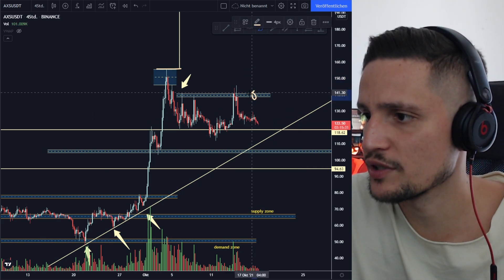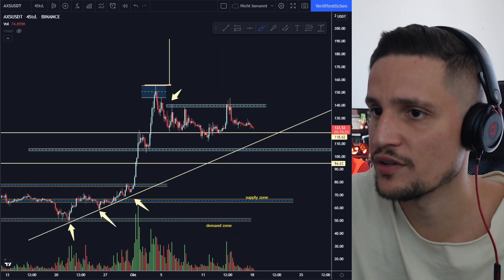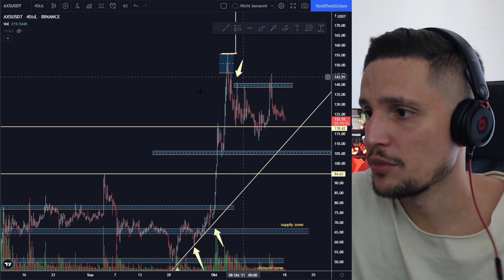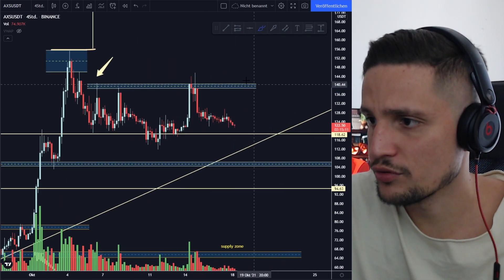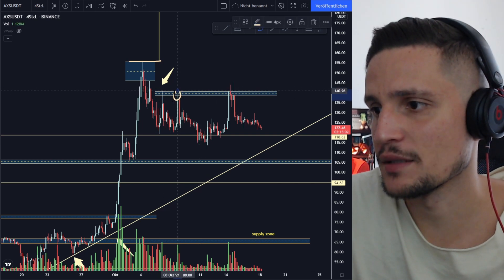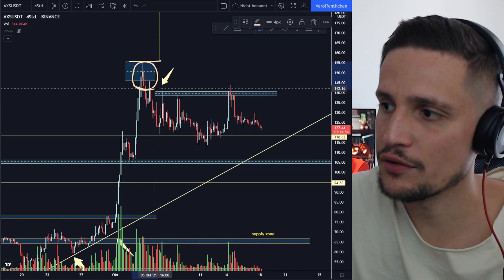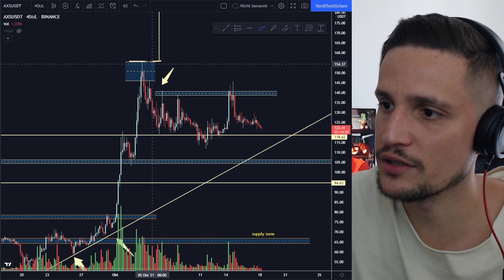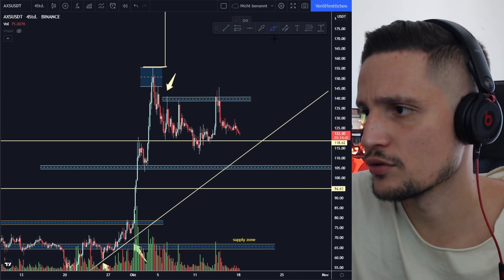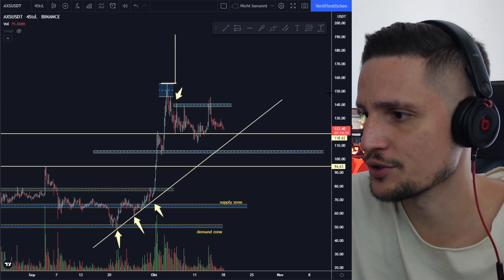From a technical perspective, if we are able to hold the support and retest this resistance around $140 again, the probability is very high that we will see a confirmed breakout, and if we see a confirmed breakout we should be able to retest the top right here at about $155. The more often we retest this resistance, the higher the probability we will break it, because the selling pressure is getting less and less. All the bag holders sitting in this area between $142 and $156 have already had the opportunity to exit their positions.